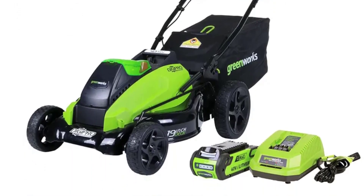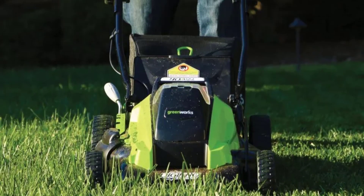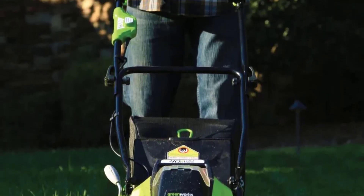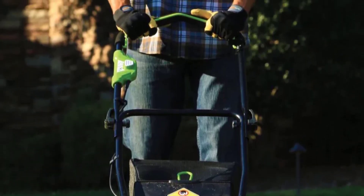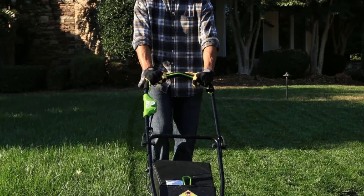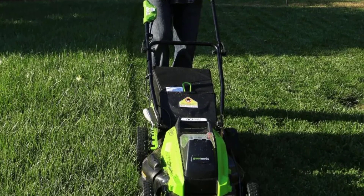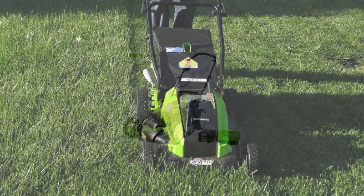One of the standout features of this mower is its adjustable cutting height, ranging from 35mm to 95mm. This flexibility allows you to customize the height of your lawn, whether you want a short, neatly trimmed look or a slightly longer grass for a more natural appearance. The Greenworks GW40LMS also features a folding and telescopic handle for easy storage and transport, saving valuable garage space, with height-adjustable handles to ensure comfortable mowing regardless of your height.